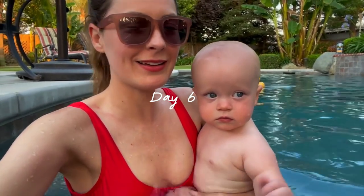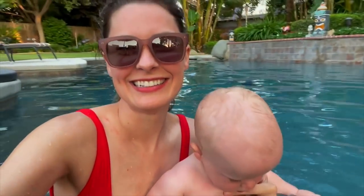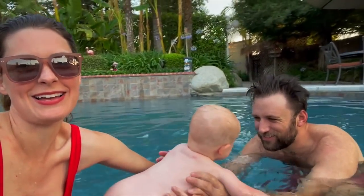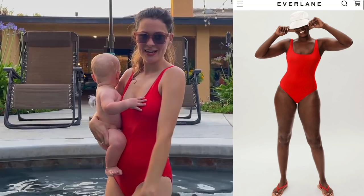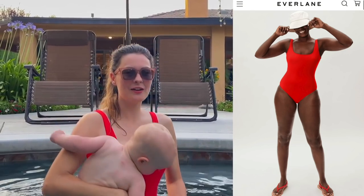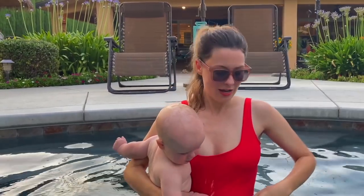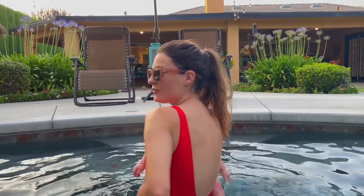We decided to come over to Grammy and Pappy's house to go swimming because it's been like 107 degrees today. Bubs loves the water too! I'm wearing the Everlane swim line — this is the one-piece, the Baywatch version in red. They also have two pieces, high-waisted bottoms, and a tie top. This one has a built-in bra which is nice, and I really like the low back. I like being able to cover my tummy if I want. I'll link it for you guys.